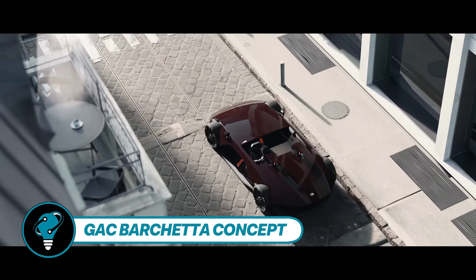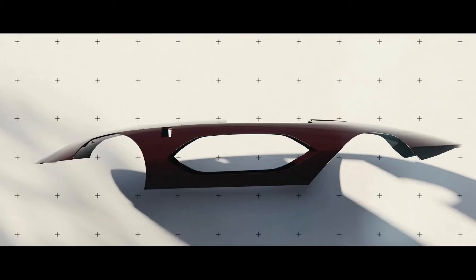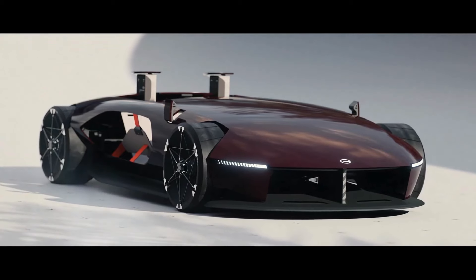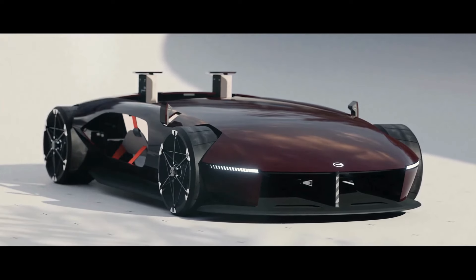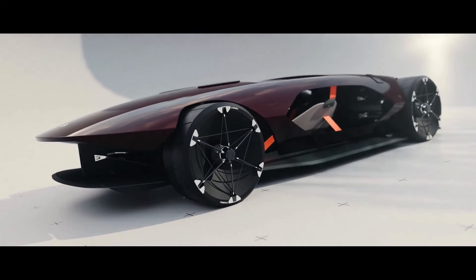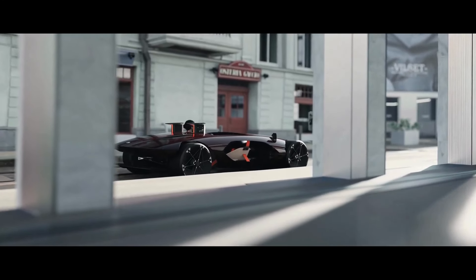GAC Barchetta Concept — GAC Group, a leading Chinese car manufacturer, is making waves beyond its borders with the unveiling of the Barchetta EV roadster concept. This bold move is part of GAC's strategy to expand globally, highlighted by the establishment of a new R&D center in Italy. The Barchetta concept, conceived in just two months by GAC's Italian team, boasts a sleek design with remarkably low clearance and height.